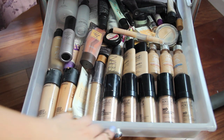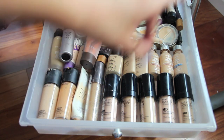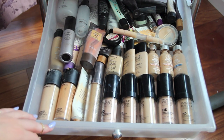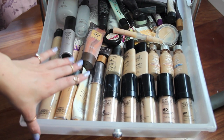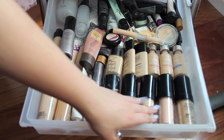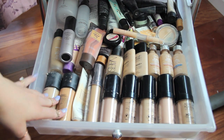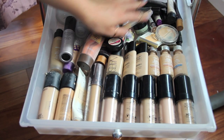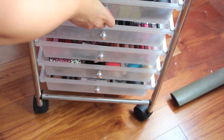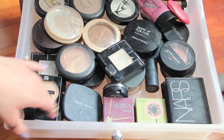This drawer has all of my foundations: Make Up For Ever, Urban Decay, Tarte, MAC, Lancôme, Hourglass, Tarte, NARS, Make Up For Ever, and L'Oreal. In the back I have primers and concealers as well — a bunch of primers, concealers, and BB creams. The reason I have so many shades is because I do people's makeup, so I like to have the right shade for everyone.